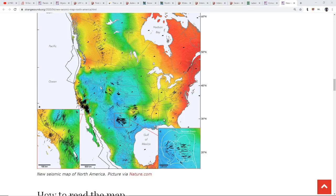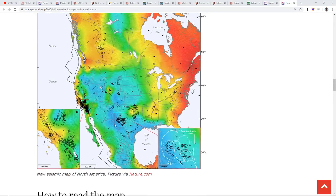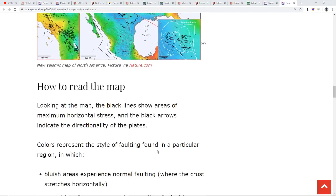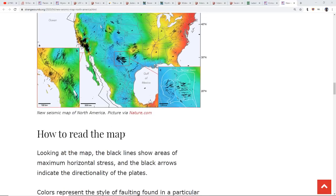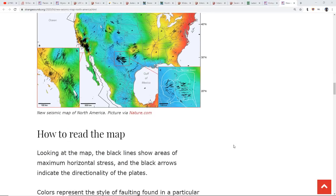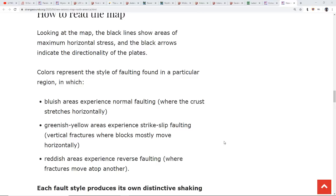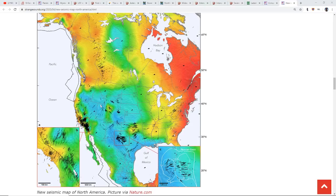When you look at the colors on the map they tell you what type of stress. Bluish areas experience normal faulting where the crust stretches horizontally. Greenish-yellow areas experience strike-slip faulting — vertical fractures where blocks mostly move horizontally. And then the reddish areas experience reverse faulting where the fractures move on top of each other. We see red mostly on the eastern seaboard area, and also a little bit of red down in Washington and up in Alaska.